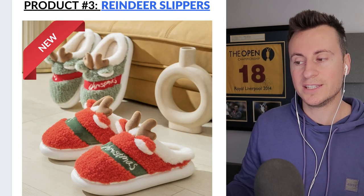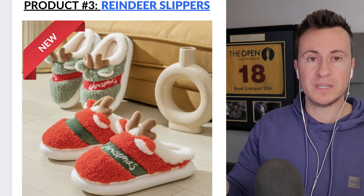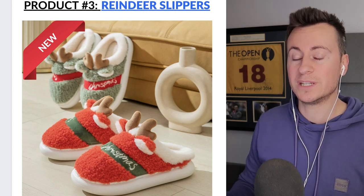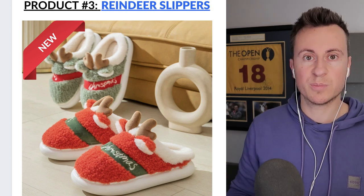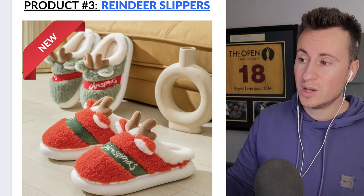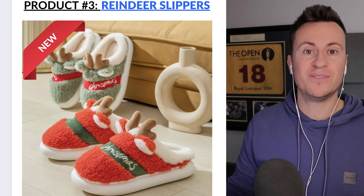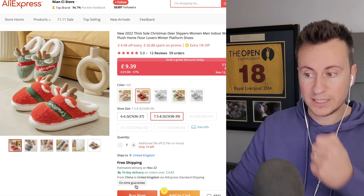Product number three are these reindeer slippers. They might seem like a generic product but they're new for 2022 — I couldn't find anybody advertising this exact model, making them a very unique product which is going to lead to a lot more eyes on social media. Plus, slippers are in their highest demand in the winter months, and they're in that price bracket of making perfect gifts.